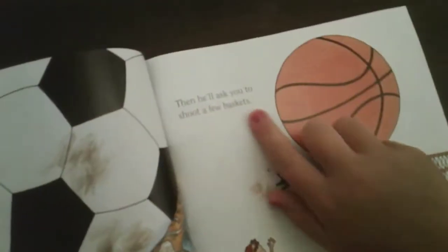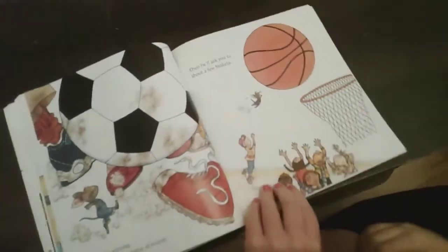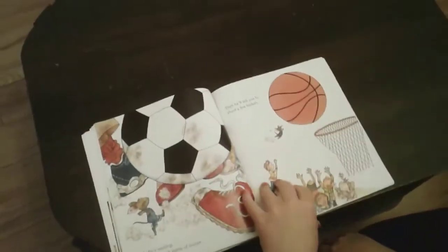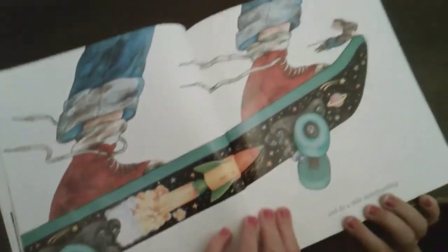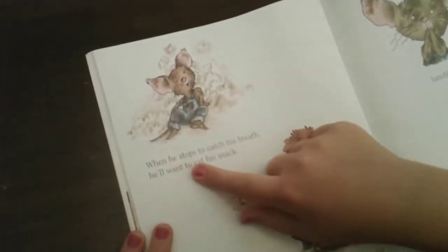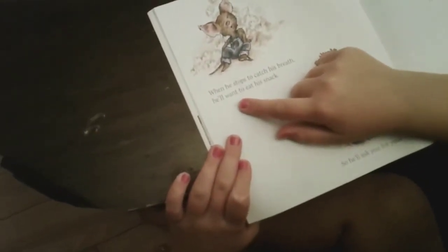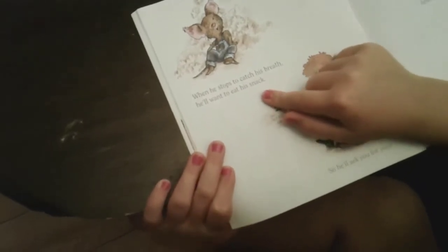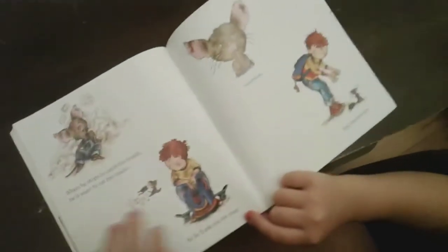While he's waiting, he'll play a quick game of soccer. Then he'll ask you to shoot a few baskets. Now he's going to do a little skateboarding — he's on top of the skateboard!